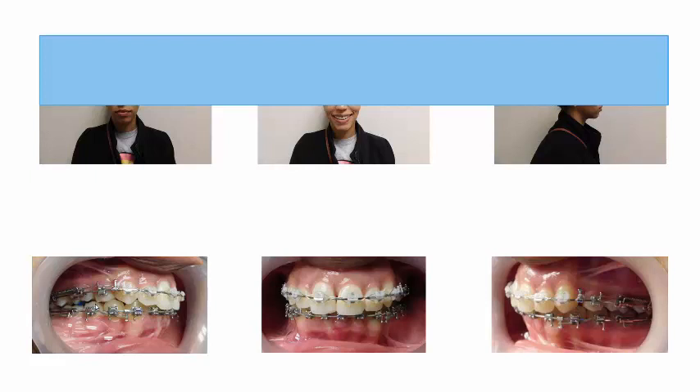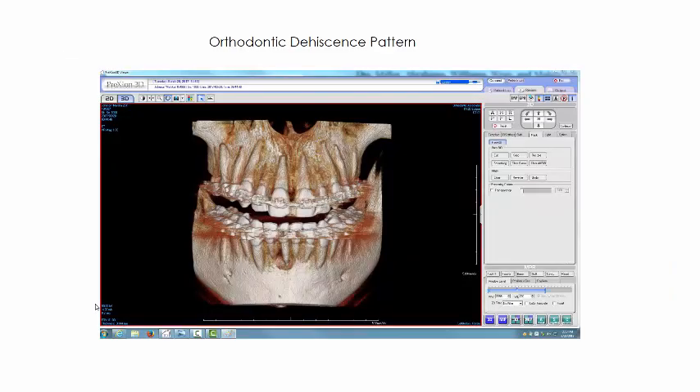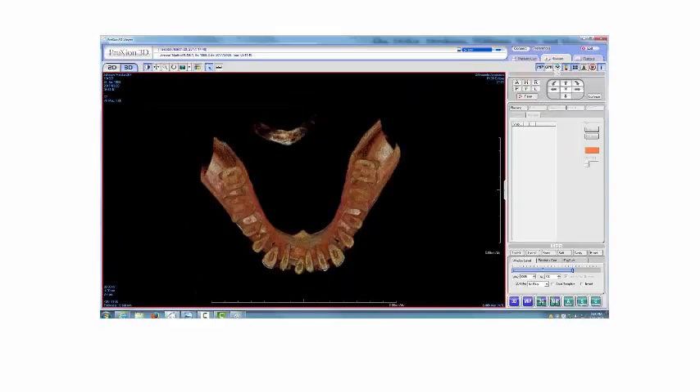The first thing we do, like most orthodontists, is take a set of diagnostic records, which includes a cone beam CT. Take a look at her cone beam CT — she has a fairly obvious ODP pattern, an orthodontic dehiscence pattern from over-expansion, but it's more than that. She also has an abscess associated with the lower right central incisor. We sent her for endo evaluation and most likely a perio evaluation as well. This section through approximately the CEJ, or a little below, gives you an idea of the magnitude of the dehiscence associated with those teeth.